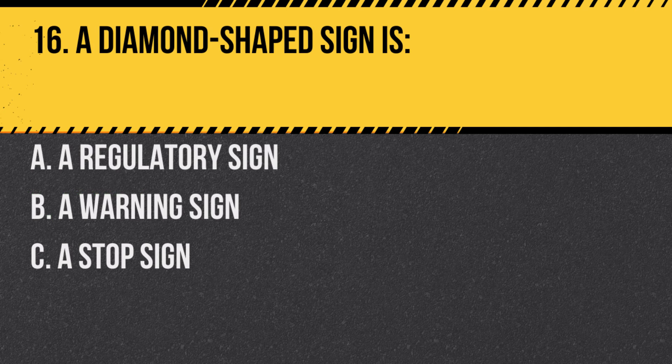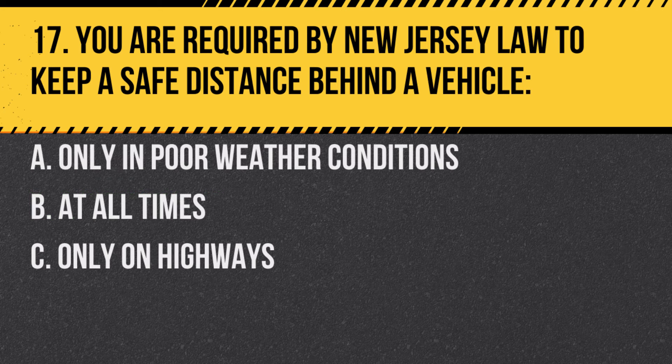Question 16. A diamond-shaped sign is: A. A regulatory sign. B. A warning sign. C. A stop sign. Answer: B. A warning sign. Diamond-shaped signs typically warn of specific road conditions and dangers.